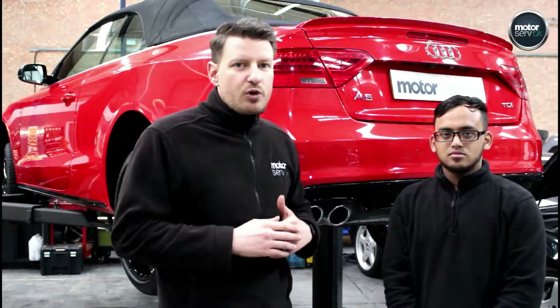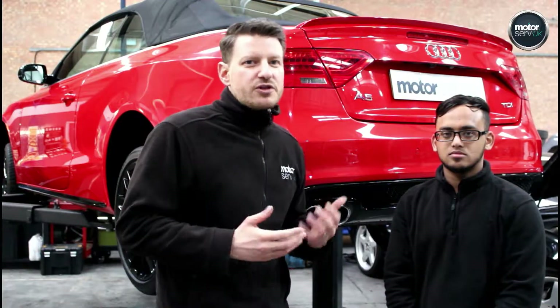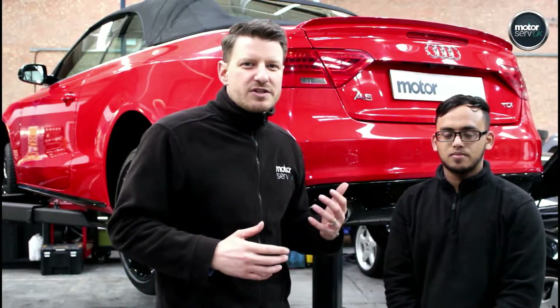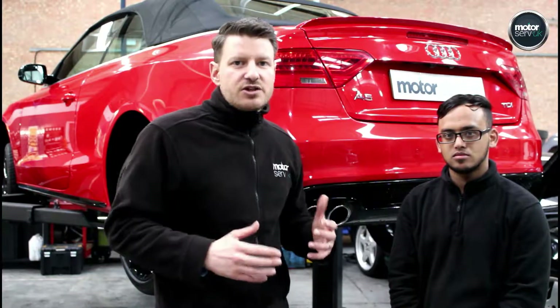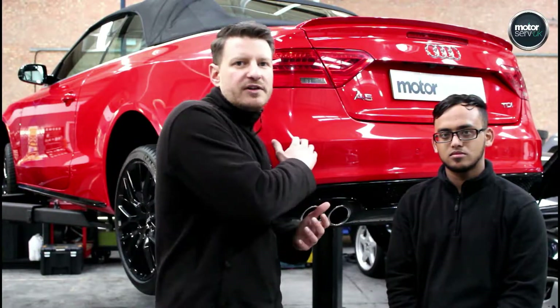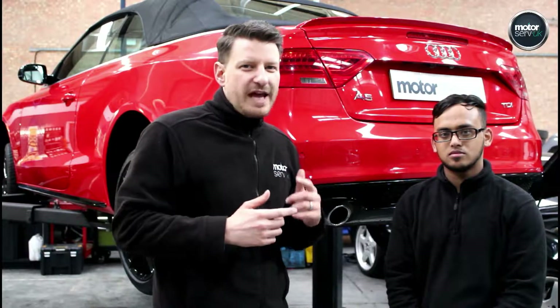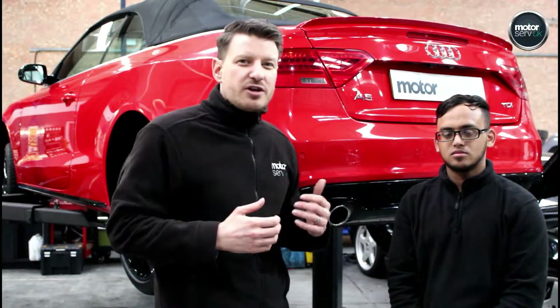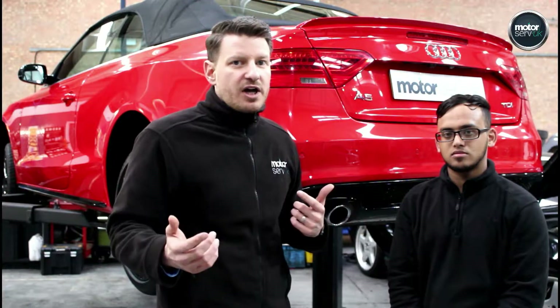Once those checks have been carried out, any work that's been identified will be done. We want to make sure that you can drive your car for at least 12 months under normal driving conditions without having to visit us again for any more work. Once the car is then sold, it will come back into the workshop for a pre-delivery inspection — that's what this car is here for today. That will have all those same checks just to make sure that everything has been done, and that nothing has happened between the car being initially checked and before the car goes out.